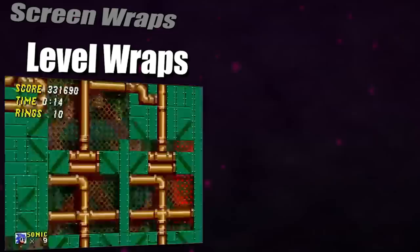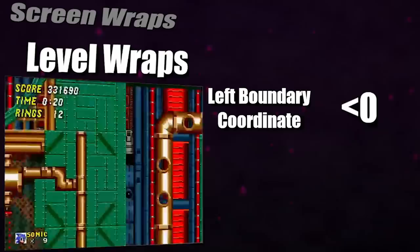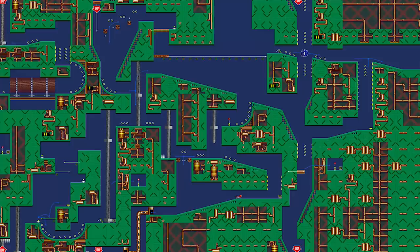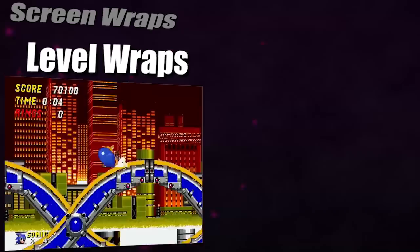Level wraps work by having Sonic go past the leftmost boundary of the stage, which in the game's memory is stored as a number less than zero, but due to how it stores Sonic's position coordinates, it ends up being a very large positive number. This positive number is correlated to the far right of the stage, so if you're able to go past the leftmost bounds, you'll typically be ported near the end of whatever area you're at. These aren't possible on all levels for technical reasons, but when they are, it's one of the coolest tricks to see executed.